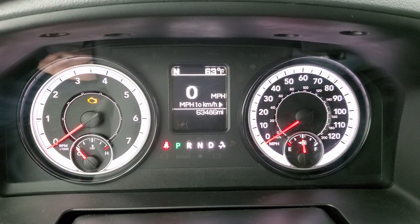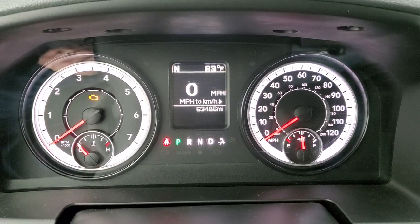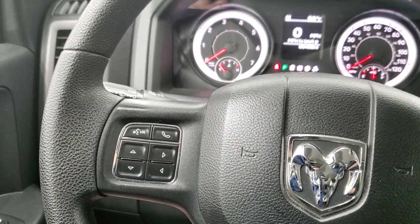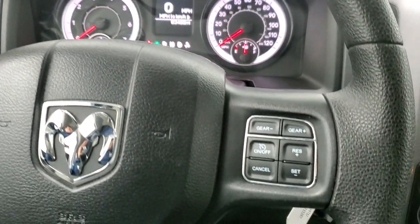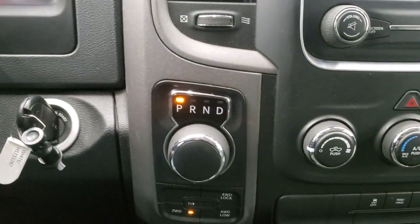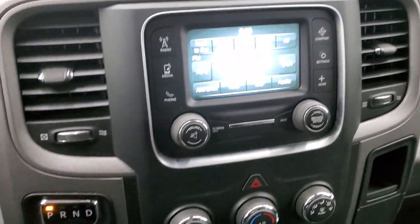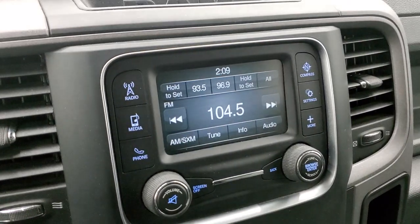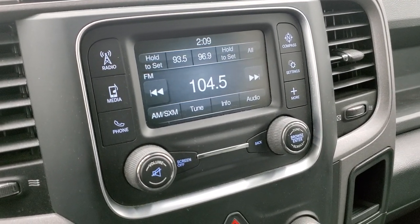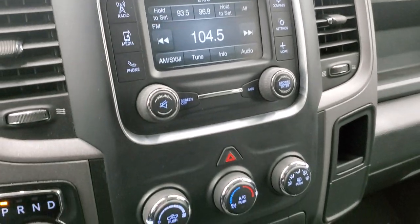This one has 63,486 miles, digital speedometer, compass and outside temperature display. It does have the Bluetooth and information center controls on the left, cruise controls and gear selector on the right. It does have the 8-speed automatic transmission, push button 4WD, and the 5-inch Uconnect radio with AM, FM, and Sirius XM radio capabilities. This is also where your backup camera shows up — I'll show you that once we start the truck.